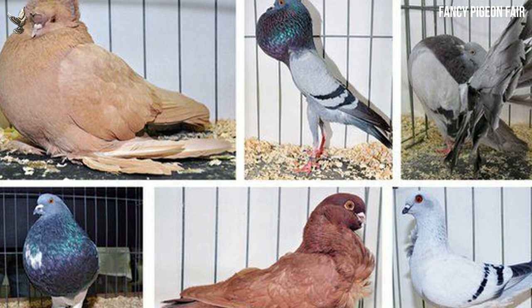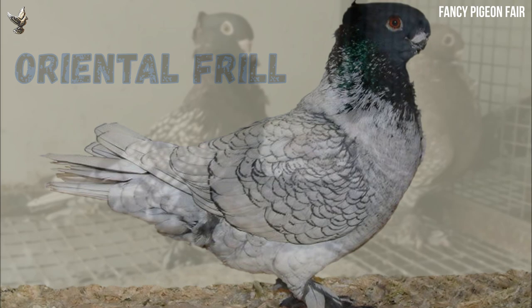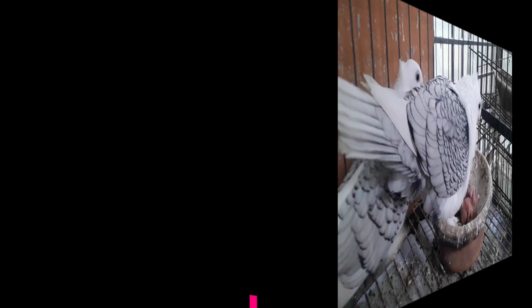There are many fancy pigeon breeds available in the world. Some of them are big in size, colorful and stylish. But if you want to see a cute pigeon breed, then the oriental frill will be your best choice. When it comes to show pigeons, oriental frill pigeons are always among the top names. In this video we will know all standard information about the oriental frill pigeon — an exclusive guide on this super cute fancy pigeon breed.